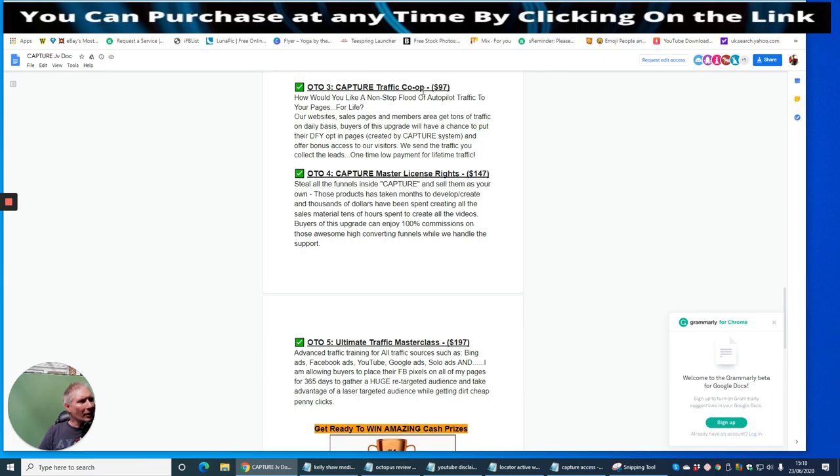OTO3 is Capture Traffic Co-op at $97. This gives you a non-stop flood of autopilot traffic to your pages for life. Their websites, sales pages and members areas get tons of daily traffic. Buyers of this upgrade get their DFY opt-in pages created by Capture placed in front of visitors, with leads collected for you. It's a one-time low payment for lifetime traffic access at $97 — that's definitely worth going for.